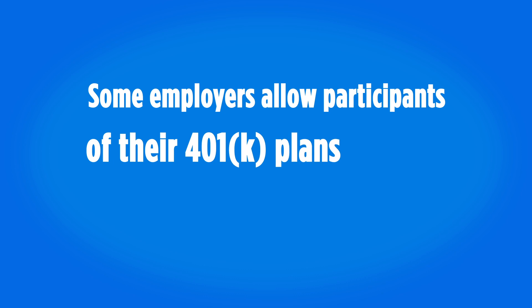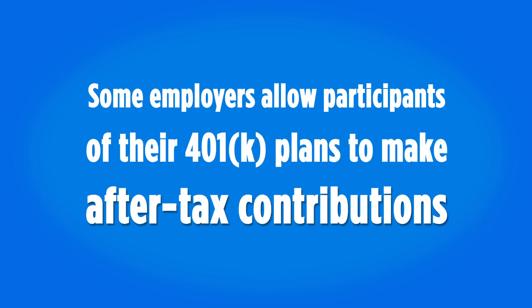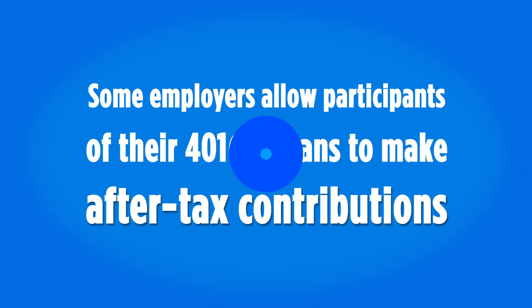So what can you do? Some employers allow participants of their 401k plans to make after-tax contributions. For 401k plans, the limits are a lot higher than the traditional pre-tax contribution — all the way up to $58,000 of total contributions in 2021 if your income is high enough. Let's say you're in your mid-40s and you're a highly compensated employee working for a company that has a 401k offering a 50% match on the first $6,000 in contributions and allows post-tax 401k deposits up to the maximum.